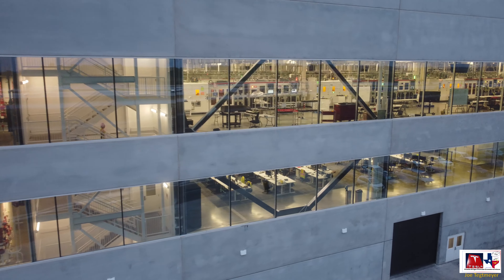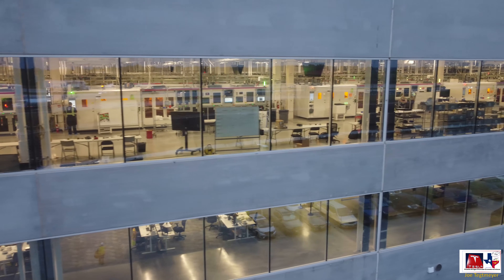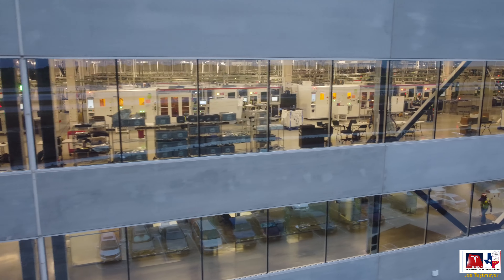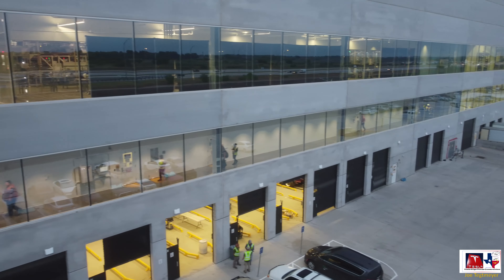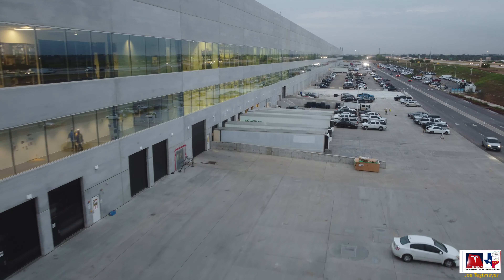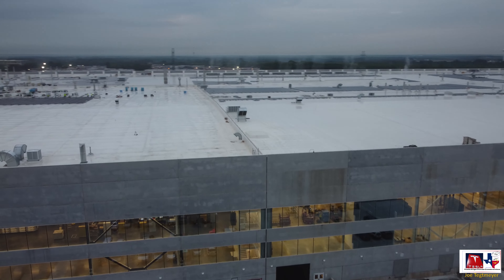Now we're moving into the area where the 4680 production is ongoing. You can see the equipment that is operational — it goes all the way to the far wall. The equipment is producing the batteries, and there are employees working here as well. It looks like they're putting up a little bit of barriers in this location. On the bottom floor, we can see cargo loading into the 4680 production location as well. And that's about it for looking inside today — let's head up onto the roof and see some new developments with the solar panel installation.